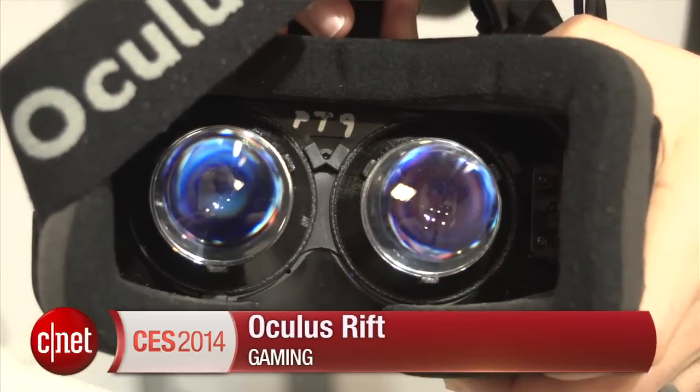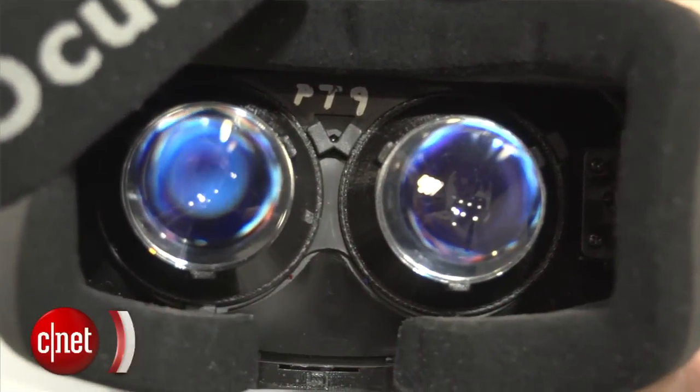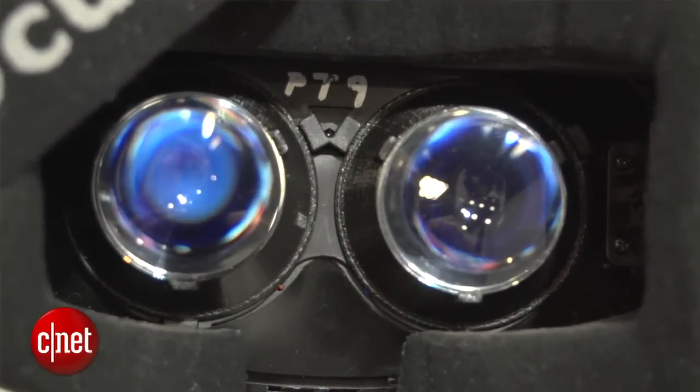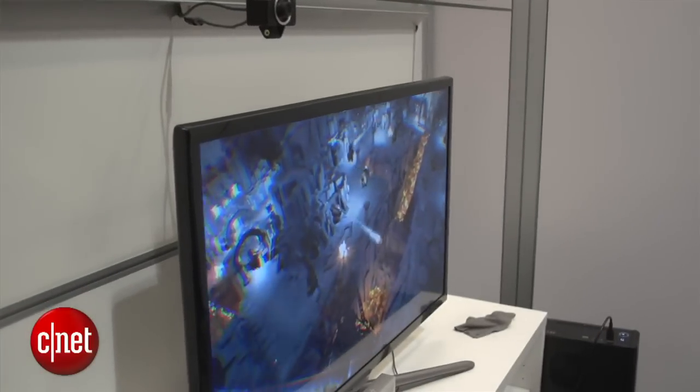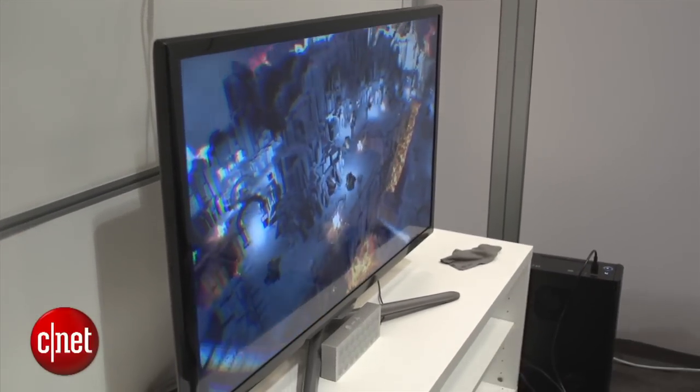Oculus Rift is a really cool VR gaming headset rig. This year there are actually improvements to it. One is positional tracking, which means that there are LEDs all around the outside and a camera for more accurate motion sensing. There's also better persistence, which means that there's less motion blur, so hopefully you won't want to vomit when you play too much.